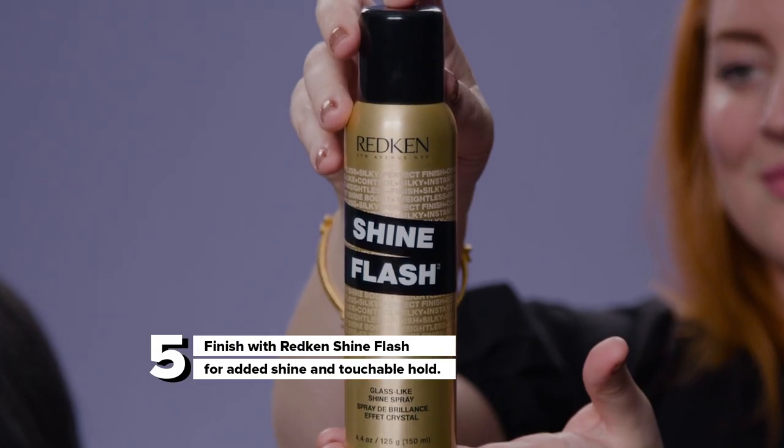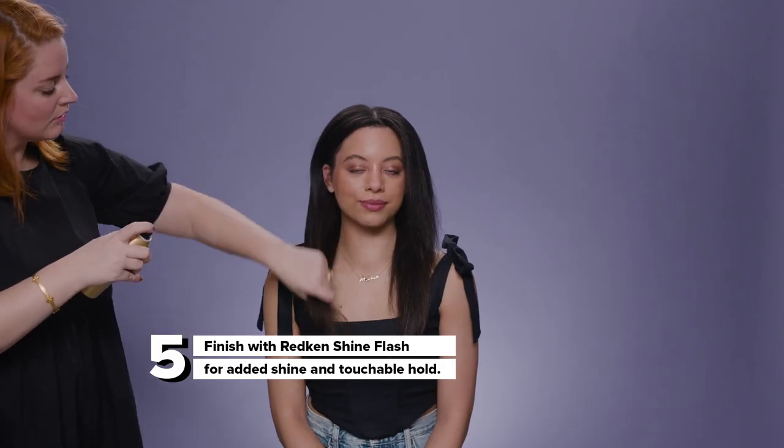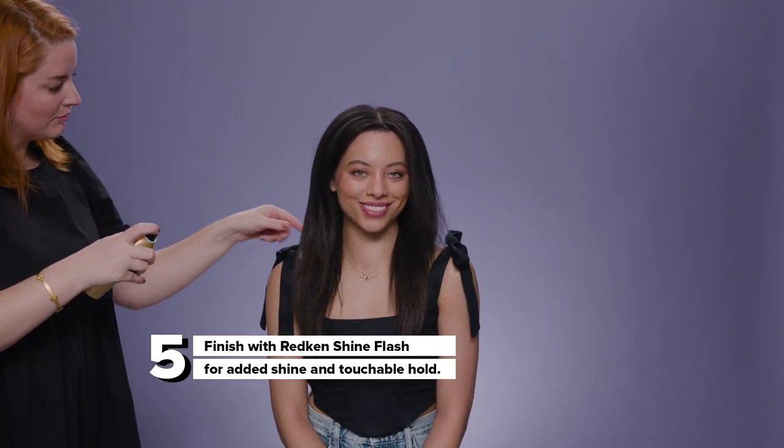I finished with Redken's Shine Flash. It adds shine with just a little bit of hold, but it's totally touchable. Nothing is sticky, and it just adds a great sheen over the hair that will last.